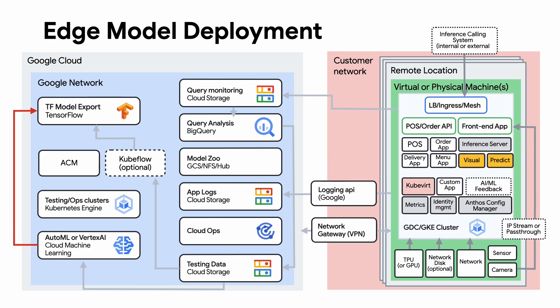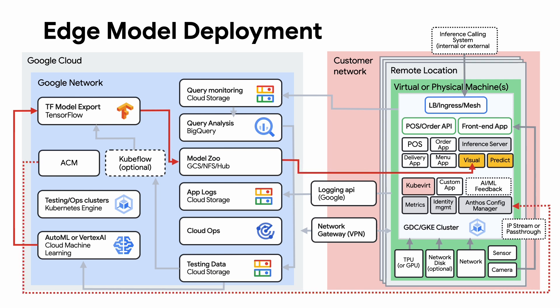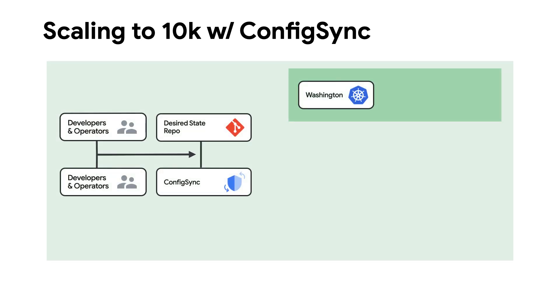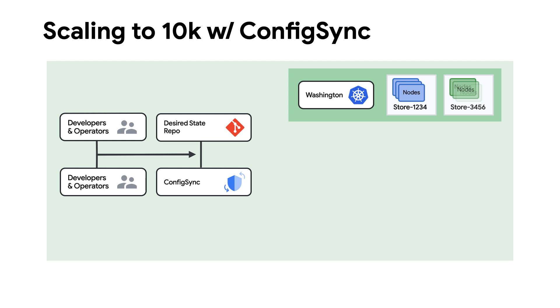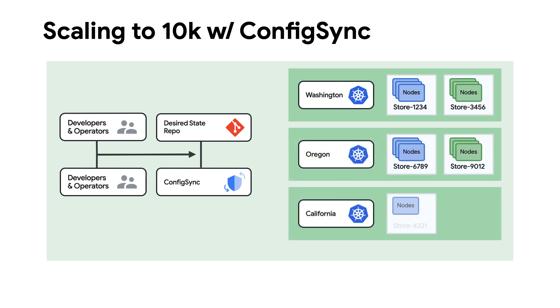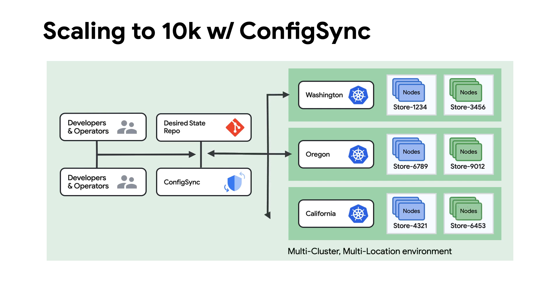The final step of the pipeline is to export the model into TF Lite format so we can leverage this at the edge. The export process will push the model to a GCS bucket under the folder scheme. Now we can focus on how the on-premise clusters get access to the model version so they can inference. For software configuration distribution, we are using Google's config sync tool, which is a GitOps pattern designed to scale deployments to tens of thousands of clusters by defining a desired state for each cluster. Each cluster then pulls the configuration down and determines if there are changes it needs to make based on the cluster's identity.